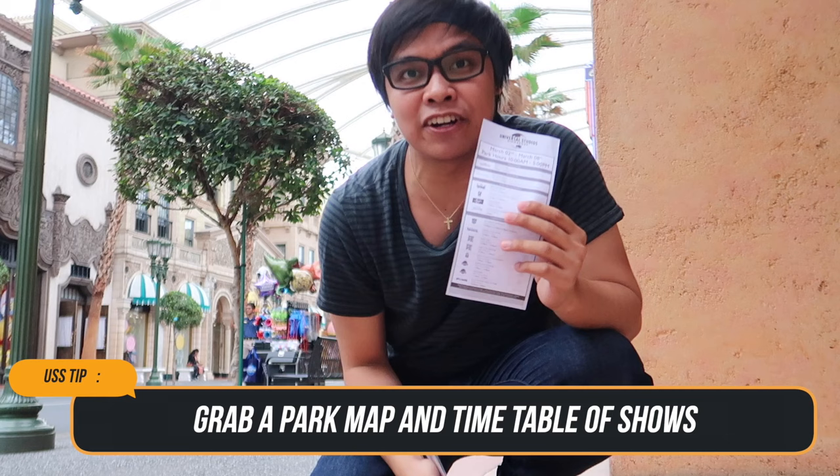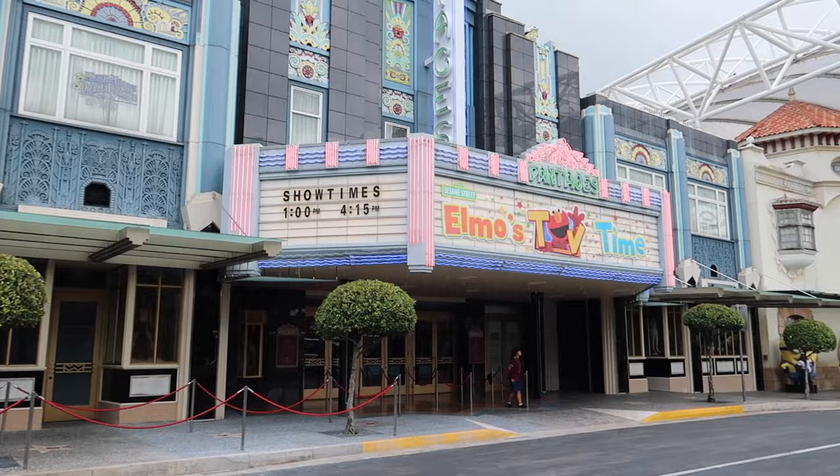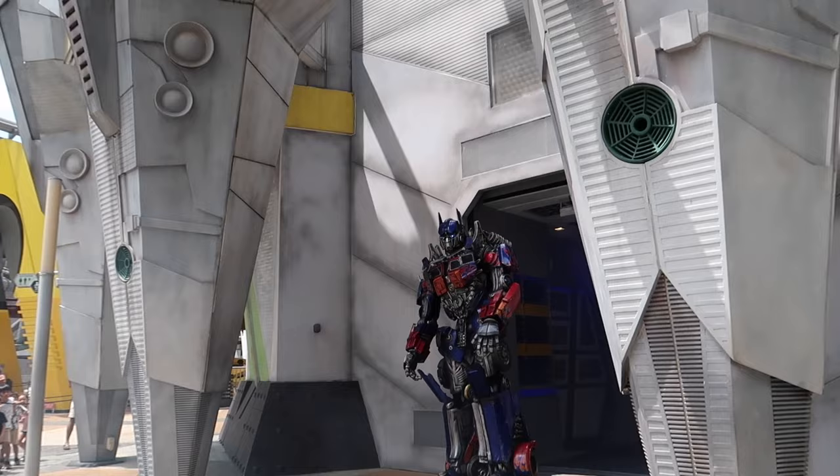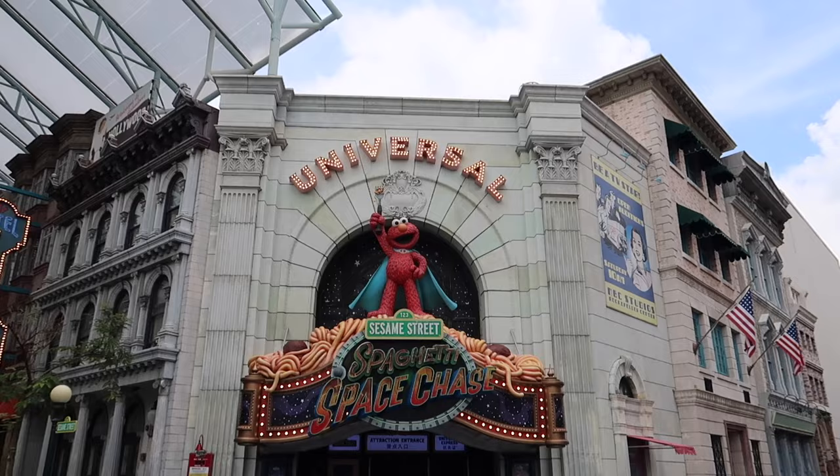Tip number seven: grab a map and a timetable of the shows before entering Universal Studios Singapore. Upon entering, you can get a park map and a sheet listing the times for each show, performance, and meet-and-greet for that particular day.